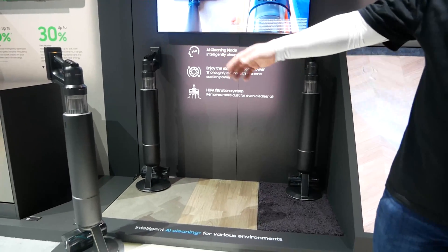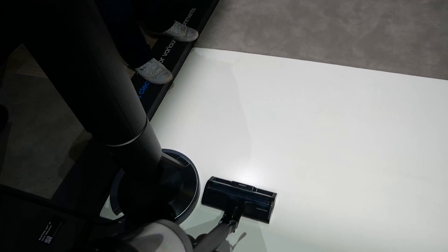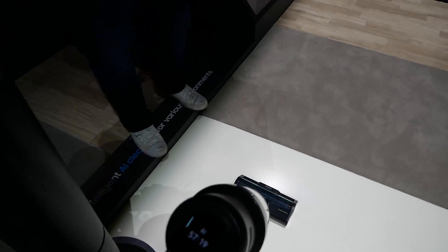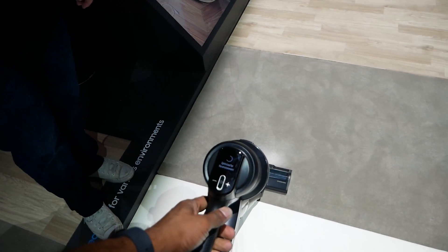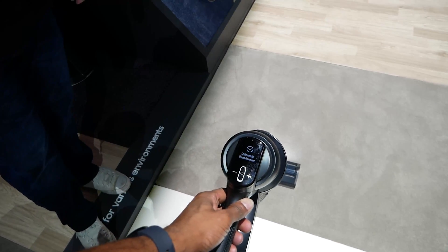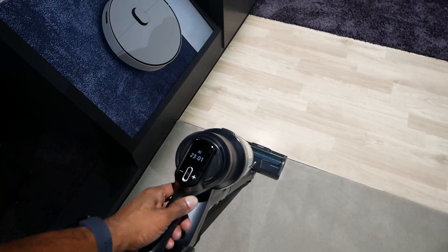Moving on to the Bespoke Jet AI stick vacuum cleaner. The cool thing about this is that it has AI integration that can determine the surface being vacuumed and will automatically adjust the suction power as well as update the estimated battery life based on suction power and the surface currently being used.